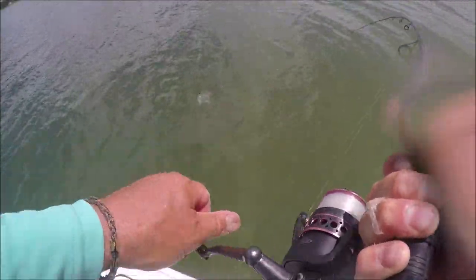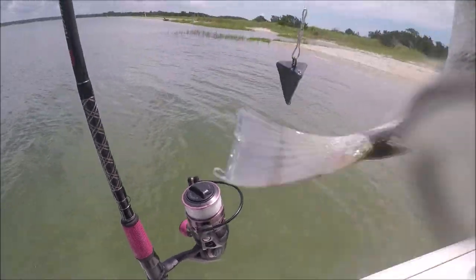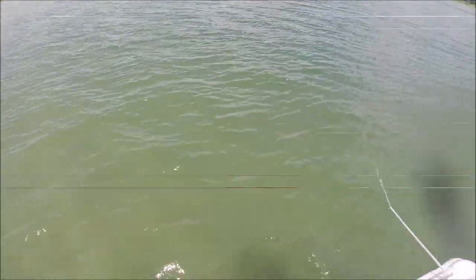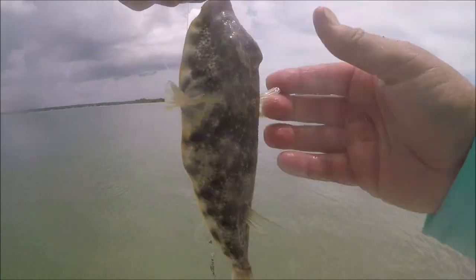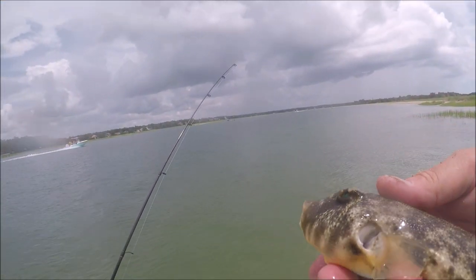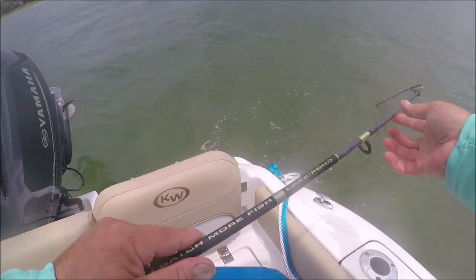These guys are all kind of small, probably between 12 and 13 and a half inches, and I think the black drum minimum size limit is 14 inches, so I'm not keeping any of these — but I am catching a bunch of them. Not only will black drum hit it but puffer will hit it too, though puffer will also hit shrimp. Pinfish don't really bother the fiddler crabs, so you're kind of just catching quality fish, which is nice.